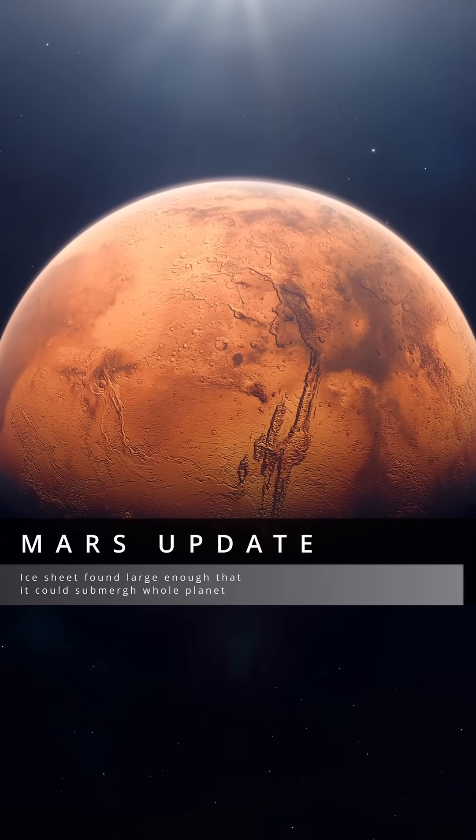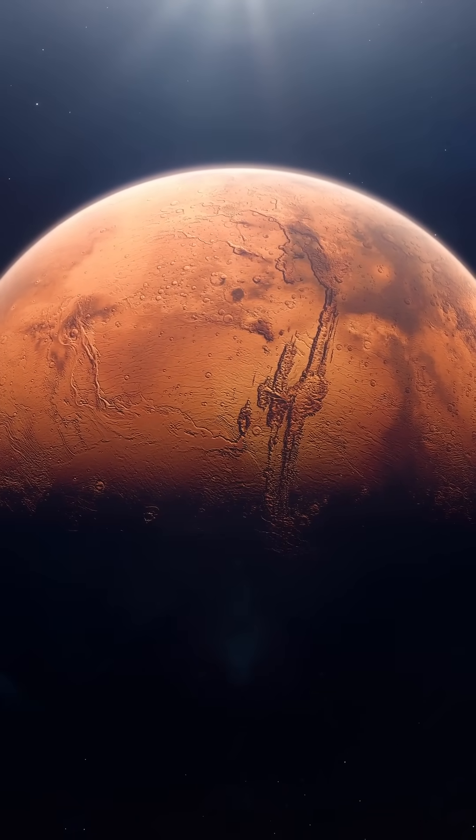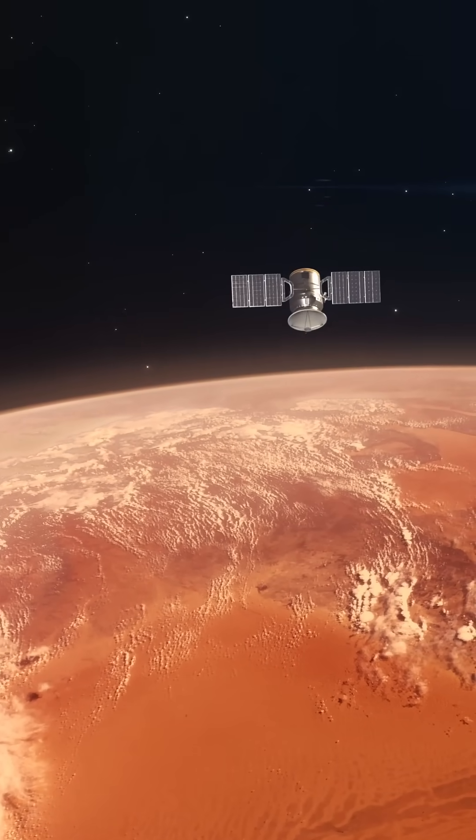Scientists have found an ice sheet on Mars that, if melted, could submerge the whole planet. Satellite radar scans have revealed over 2 miles of subsurface ice beneath Mars' Medusa Fossae.